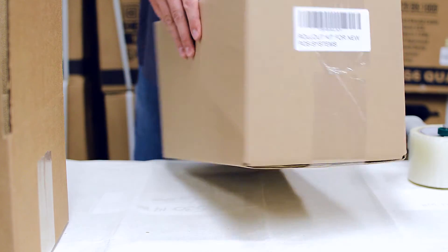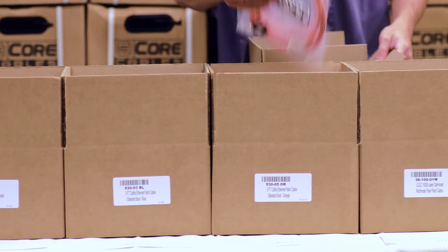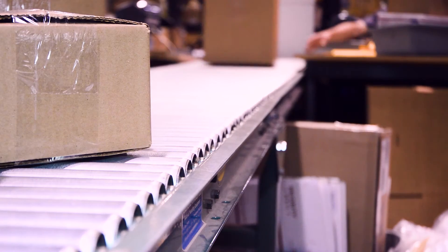During an installation, the last thing you want to have happen is you're missing that one part. Kitting can help fix that — everything you need is going to be in that box so your installation can go smoothly. Kitting can really save you a lot of time, a lot of money, and most importantly, a lot of aggravation. Let our years of experience help you make your rollout a success.